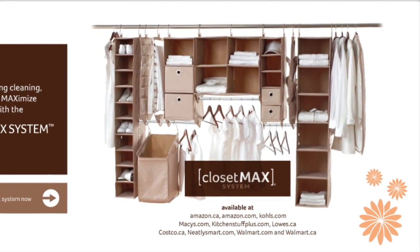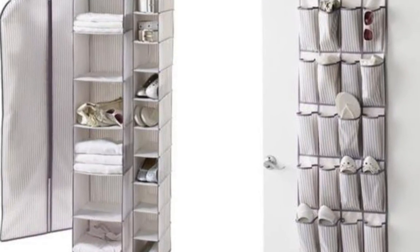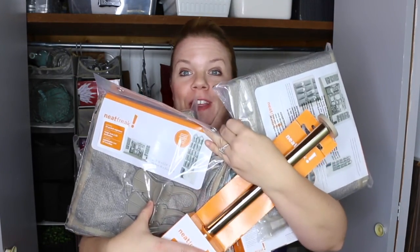You guys are going to win this stuff right now! Not only are you going to win everything that I used to transform this closet, but you're going to win all of this stuff that I didn't use — everything you need to transform one closet in your home.